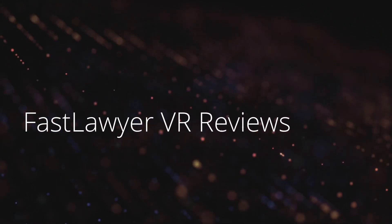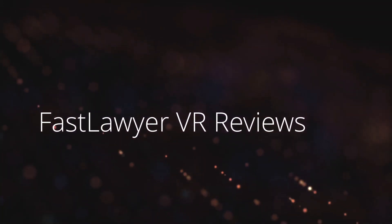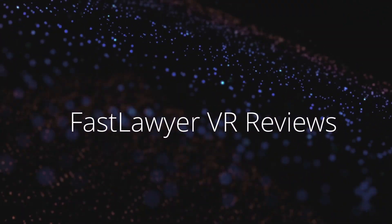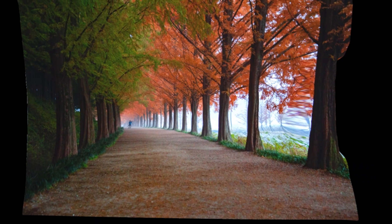Hello, welcome to FastLawyer VR Reviews. For sexy VR reviews, hit the subscribe button. Hello, I'm FastLawyer.